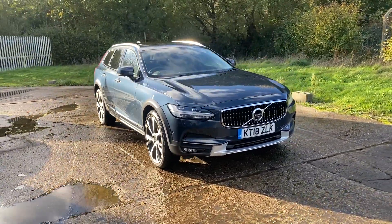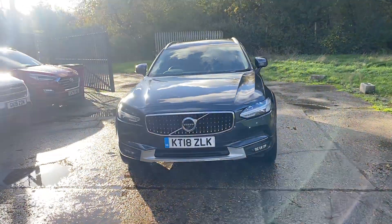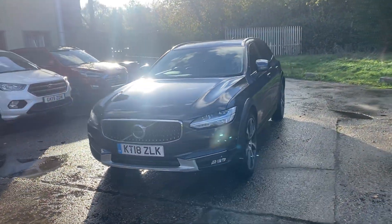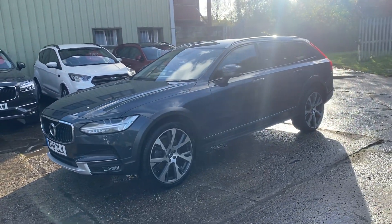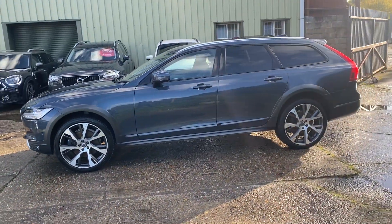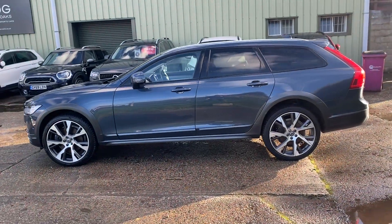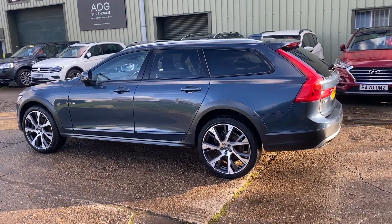Hello and welcome to ADG Sevenoaks, where we're very pleased to offer this Volvo V90 Cross Country 2.0L T6 Pro automatic, 2018 on an 18 plate, just over 60,000 miles. A fabulous specification car finished in denim blue metallic with 21 inch open spoke diamond cut alloy wheels.